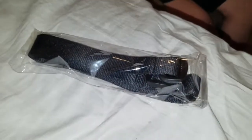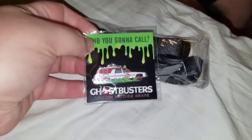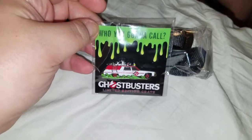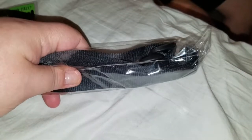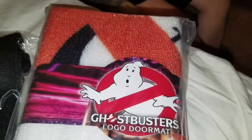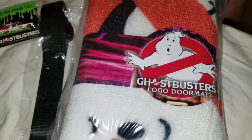Who else do we got in here? We got this thingy, and they always send a pin - the pin's cool. I'm not sure what the hell that other thing is though. Maybe it goes to something in here - looks like a strap. Oh, and we have something that looks like a towel - oh it's a doormat, let me open this up.